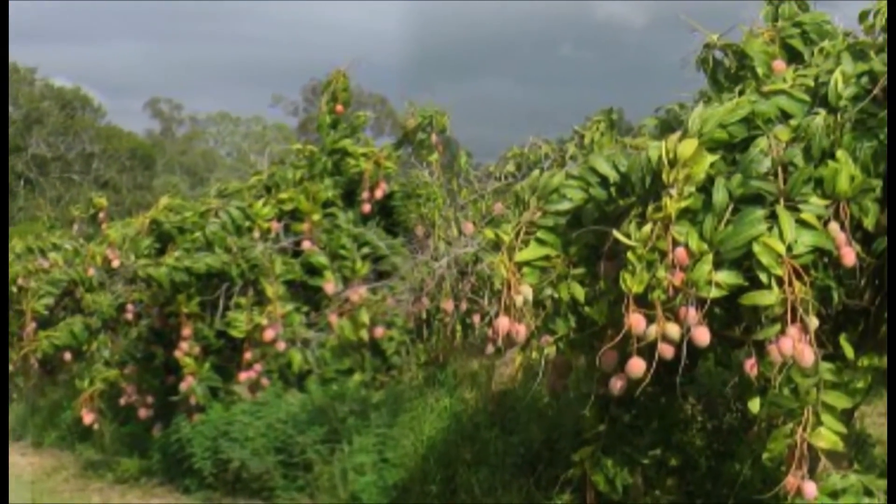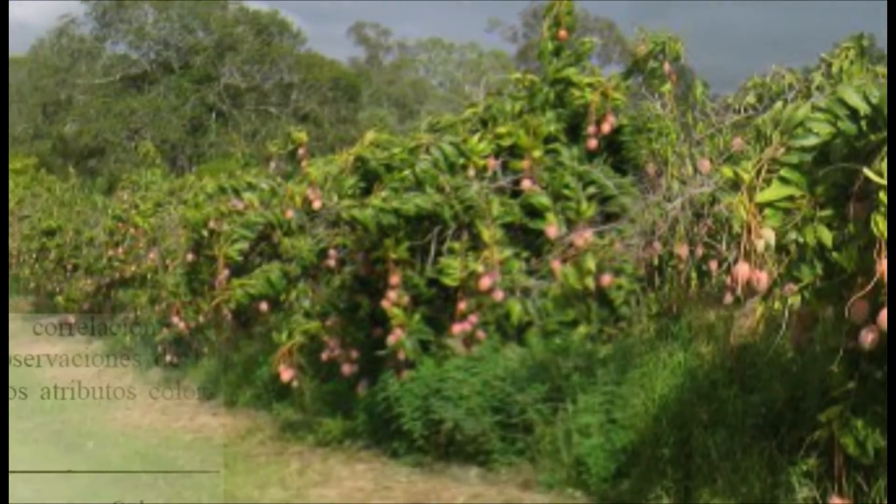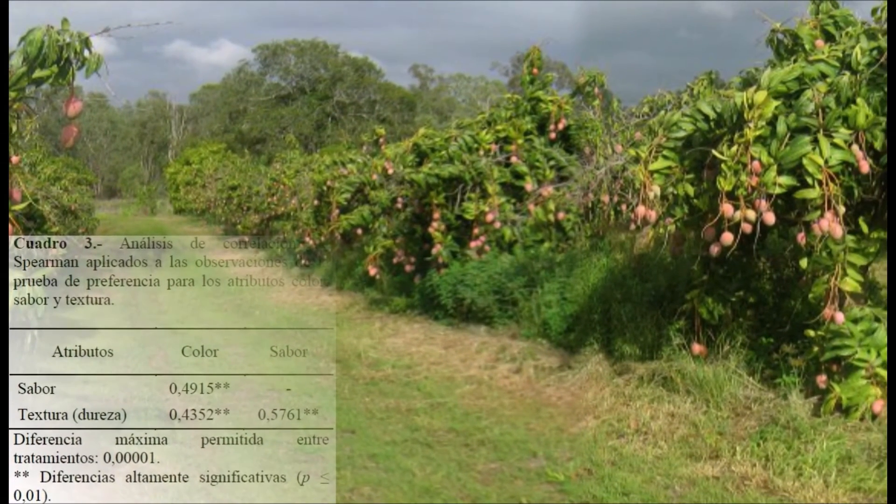Para el análisis de los datos, se utilizó el análisis no paramétrico de Kruskal-Wallis. Las diferencias entre los tratamientos se determinaron mediante una prueba de rangos. Se aplicó un análisis de correlación entre las variables sensoriales a través de la prueba de rangos de Spearman.